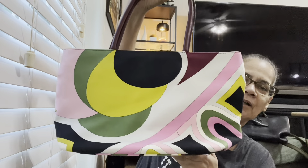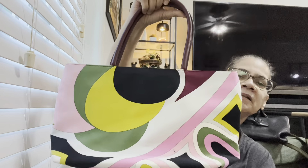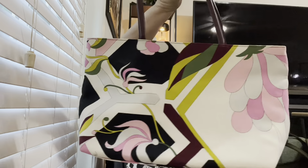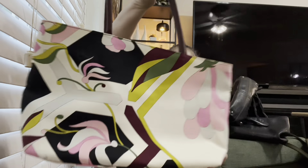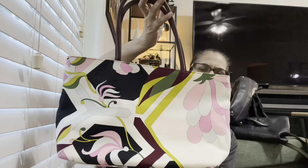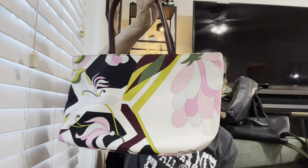Then I found this at the thrift store — $3.99, another $3.99er. This is Emilio Pucci tote. It's a big old opening inside with a zipper pocket, and it says Emilio Pucci on the inside. It has burgundy, black, yellow, chartreuse, pink, gray — all the Pucci colors, the Pucci pattern. Really cute, really nice. So I know I'm going to keep that for now, I don't know what I'm going to do with it.